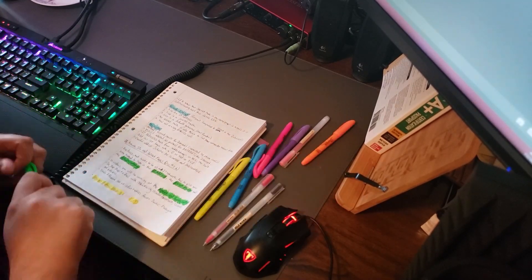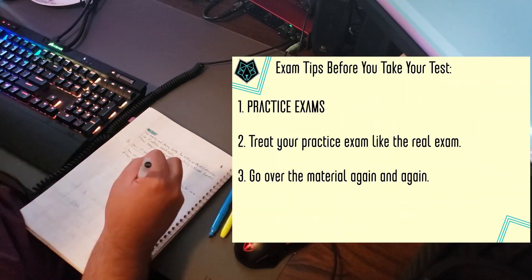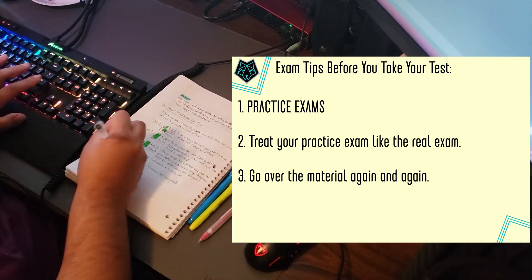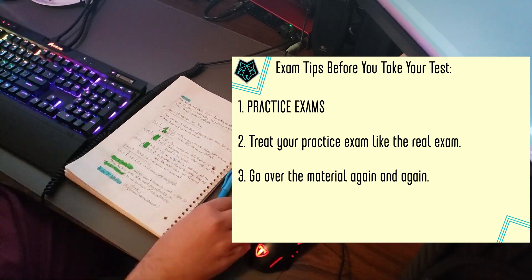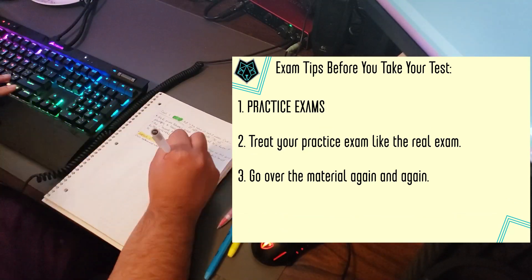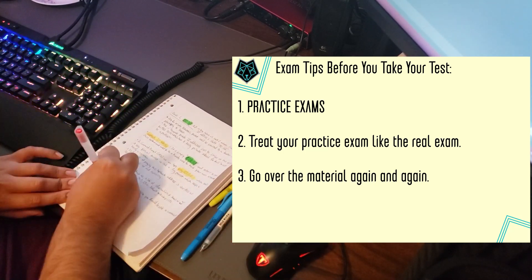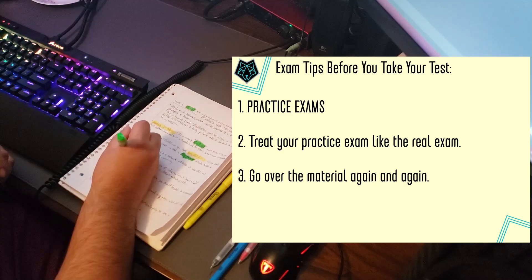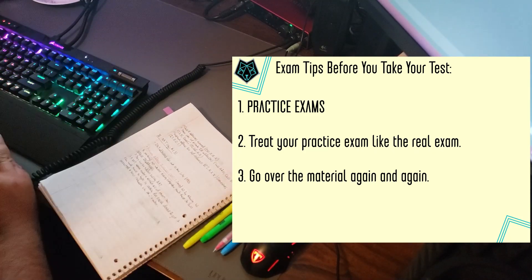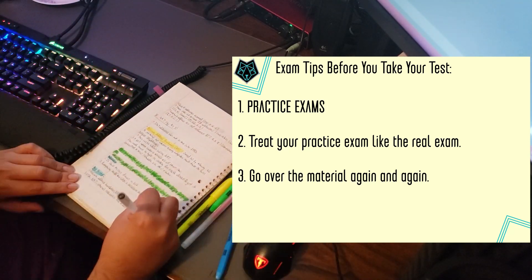Here are my exam tips. My tips before the exam: Number one — practice exams, practice exams, practice exams. I seriously cannot stress enough that you should be taking practice exams. Do as many as you can, even if you need to pay for more. You will seriously thank yourself later. Number two — treat the practice exam like the real thing. Time yourself, and don't give yourself more than the allotted 90 minutes. Number three — go over the practice exam again and again until all of the kinks have been buffed out. You are going to get questions wrong — go over them and try to understand why. Understanding is more important than recognition in this situation.